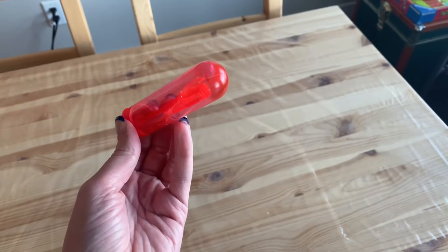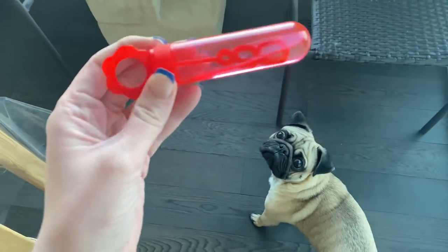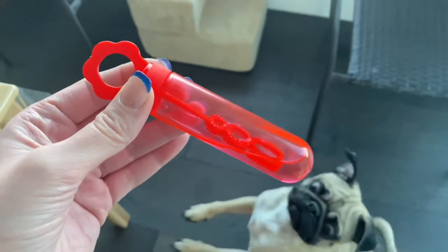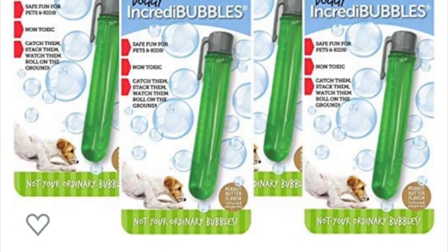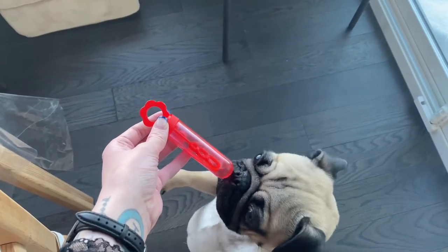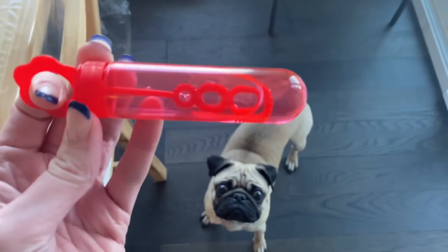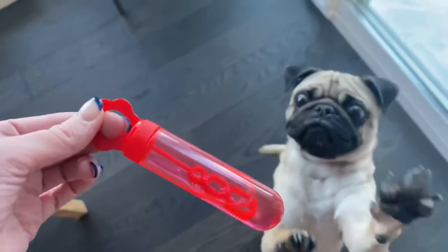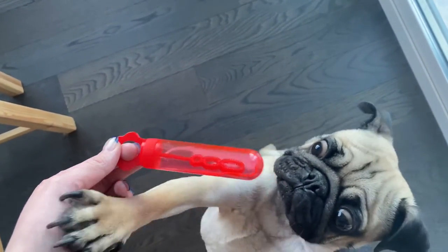Hey everybody, welcome back! My co-worker told me about these bubbles that are dog-friendly that she found at Winners. This isn't the original bottle — I'll see if I can find it online and link it. She told me to put it in another bottle because the original bottle was pretty hard to use and the wand wasn't very good. It's supposed to be peanut butter flavored, so we'll see how he reacts.